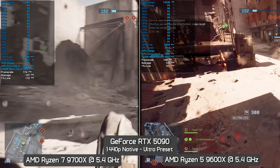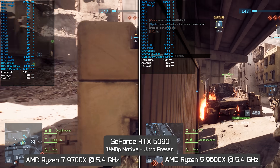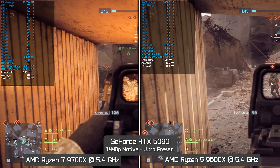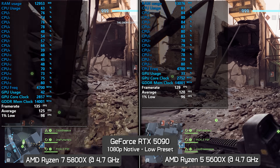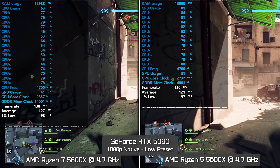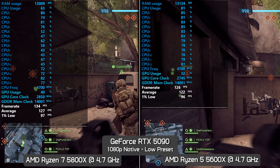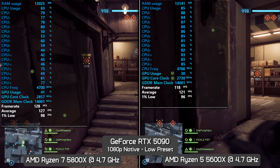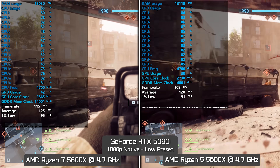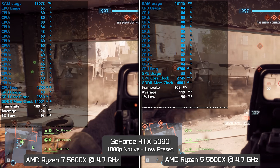So then, the 8-core Zen 5 processor is up to 10% faster than the 6-core model — not quite in line with the 33% increase in cores, or the 50% increase in price, but it is faster. Next up, I thought we would downgrade the core performance with the Zen 3 parts, using the Ryzen 7 5800X and Ryzen 5 5600X, both locked at 4.7GHz using DDR4-3600 CL14 memory. You would expect the margins between the 6 and 8-core processors to widen a bit here, given that we are using weaker cores — but we're not really seeing that in this example.